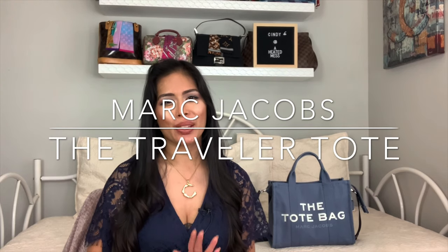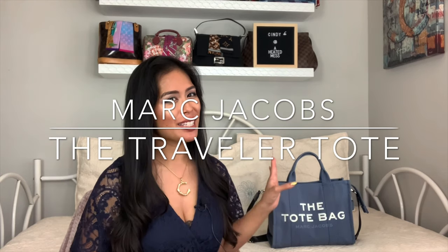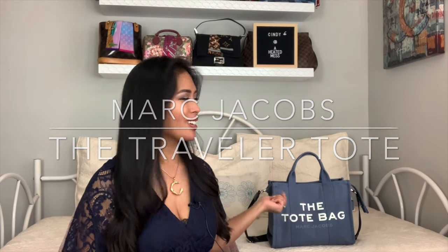Hey guys, today I am going to be talking about the new Marc Jacobs Traveler Tote in the small size. As you can see, I just got it here. I just got this last week.